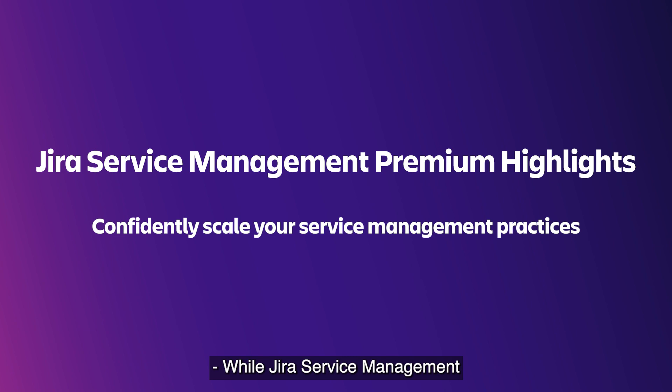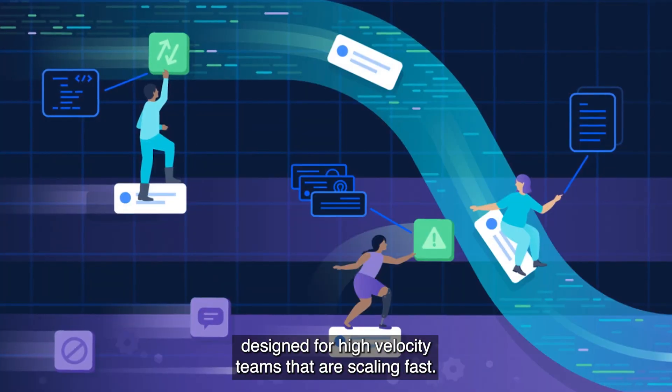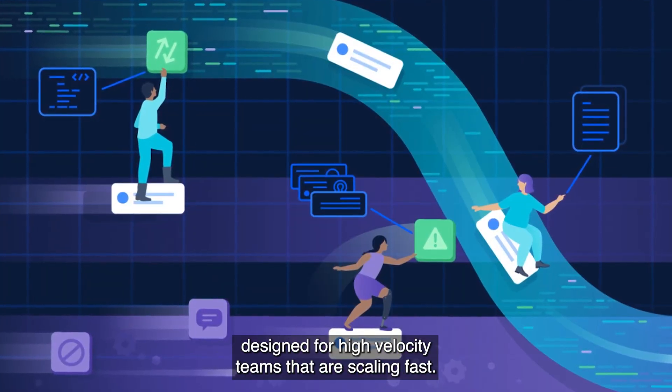While Jira Service Management offers solutions for teams of any size, unlock even more value in the premium plan designed for high-velocity teams that are scaling fast.